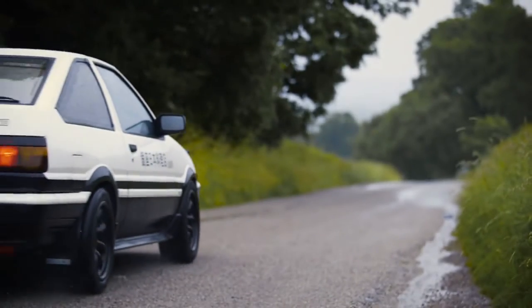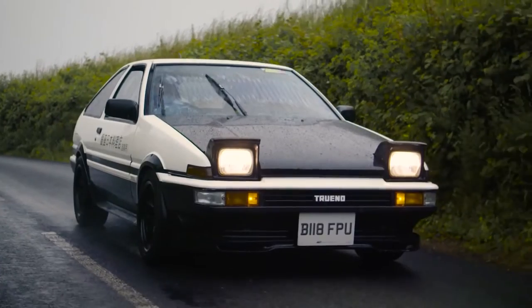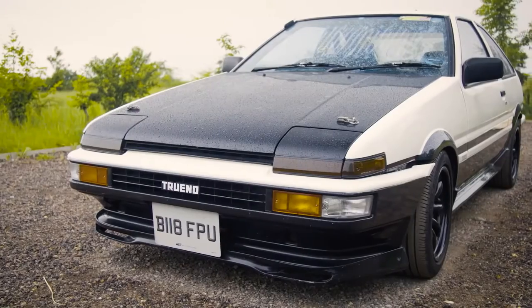This little corner-carving drift toy is really maneuverable, and besides that, they are really reliable and affordable. No wonder why they have the following that they do to this day.